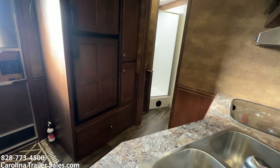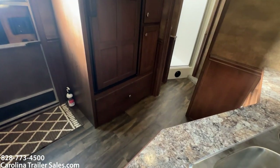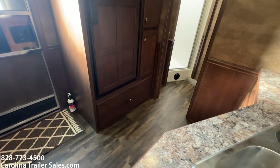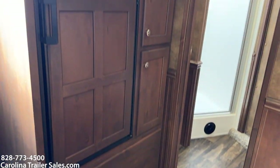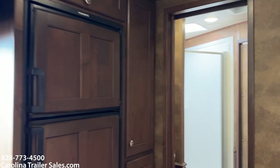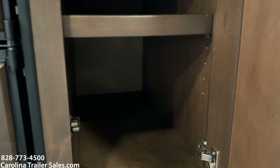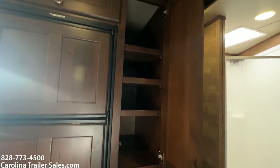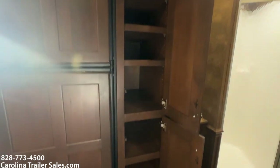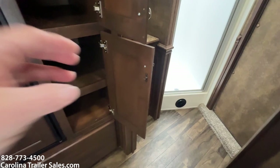It has a big fridge, which is a great thing, and it does have a pantry — another great thing. There's also a big drawer for storage underneath the fridge. I'm trying to open the cabinets to give people a better look, but the sun is shining in this window and putting a glare on my video — sorry about that.